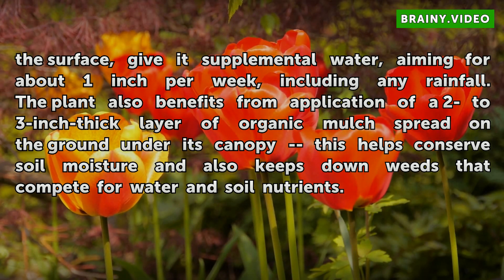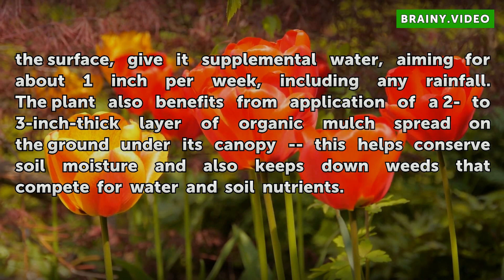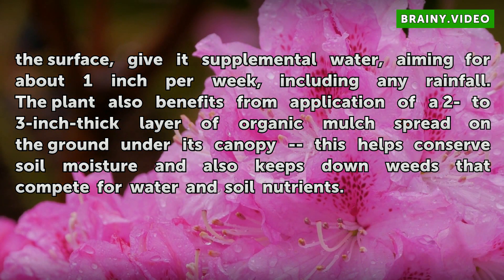The plant also benefits from application of a 2 to 3 inch thick layer of organic mulch spread on the ground under its canopy. This helps conserve soil moisture and also keeps down weeds that compete for water and soil nutrients.